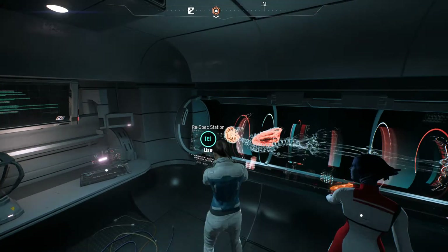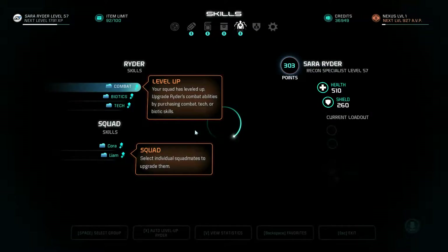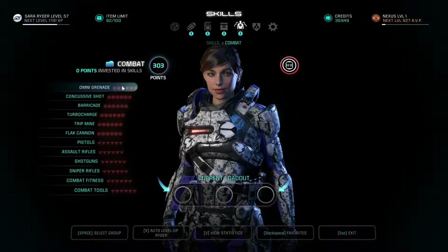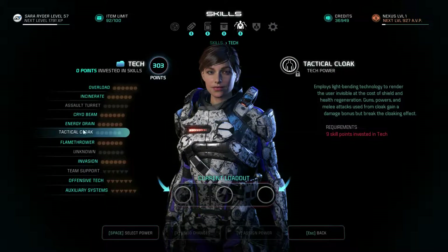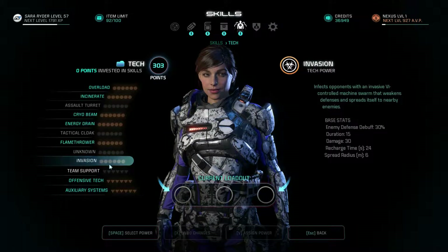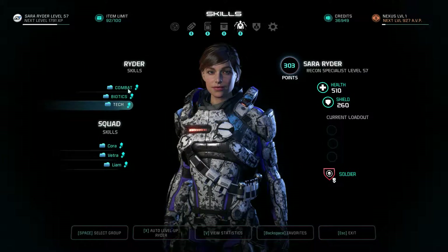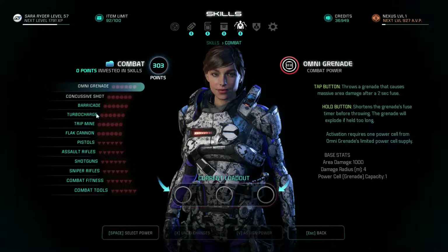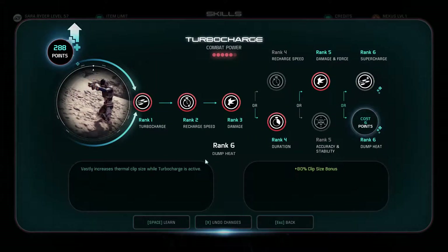Let's respec. We have plenty of money, so let's respec. The whole idea of the build revolves around turbocharge and tactical cloak. Tactical cloak, turbocharge, and invasion. Basically, invasion debuffs the enemy's armor and makes them take more damage. Tactical cloak buffs my damage while making me invisible at the same time. And you all saw what turbocharge did in the early episodes. So let's go for that build — duration, damage, obviously, and supercharge. Boom.